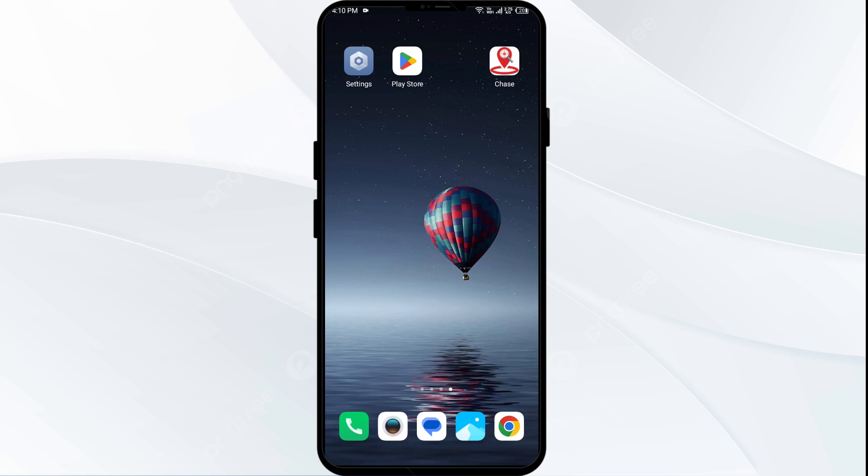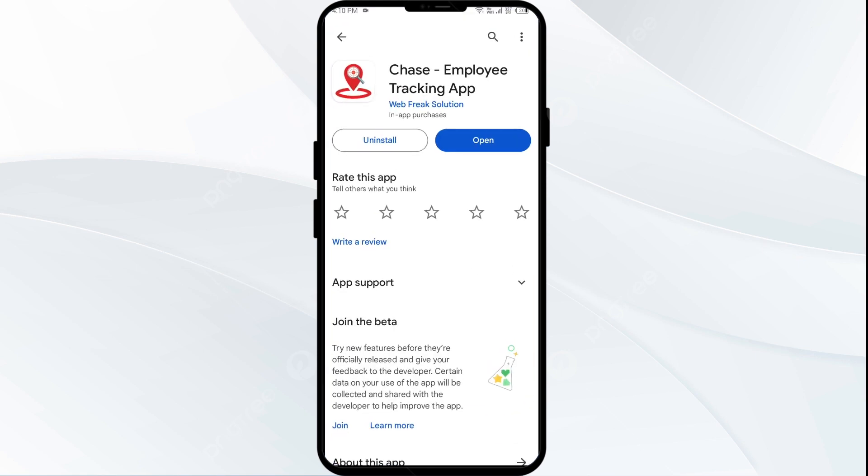Last solution: reinstall the app. If the above steps don't work, completely uninstall the Chase app from your device and then reinstall it from the app store. Go to the Play Store again and search for the app.